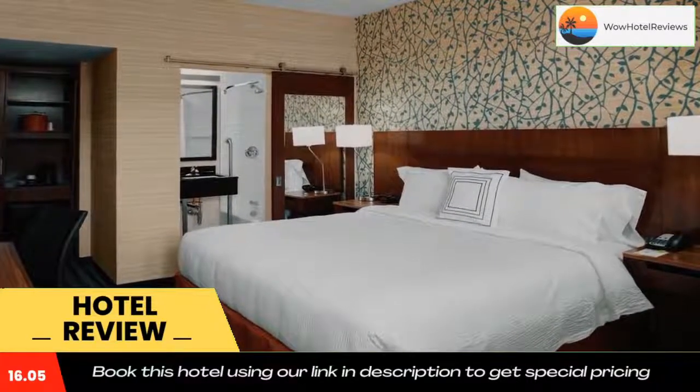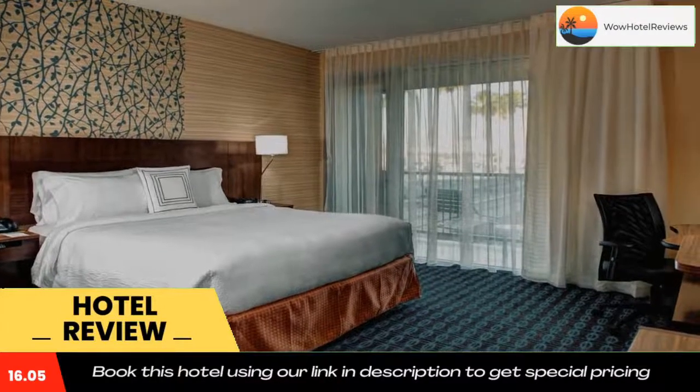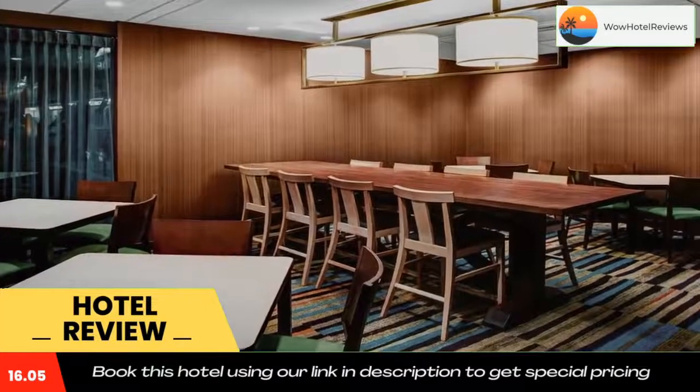The hotel is 9.9 miles from the Los Angeles County Museum of Art (LACMA), 10 miles from Career Town, and 6 miles from SoFi Stadium. Use our link in the description to get a special discount on this hotel. Don't forget to like and subscribe to our channel.